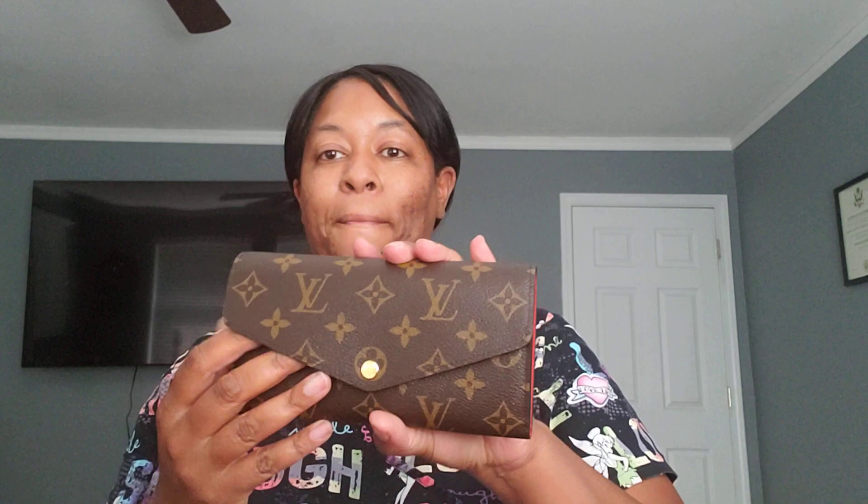There's also a snap closure, and I forgot there are also one, two, three, four card slots in the front. So a total of 16 card slots, two slip pockets, a zipper section, and it snaps closed. This is a big mama wallet. She said if I would have bought a small wallet I would have wanted a bigger one, so why not start out with a big one? And I'm glad I chose to get this one.